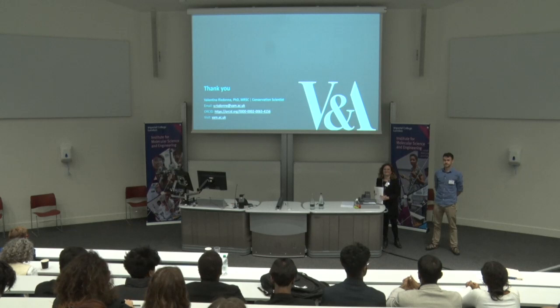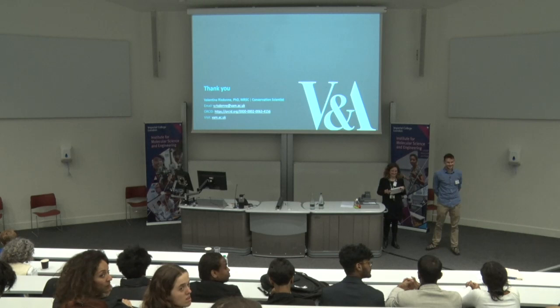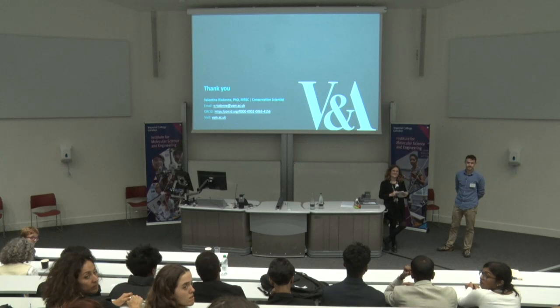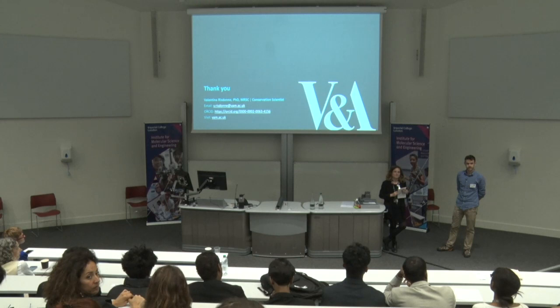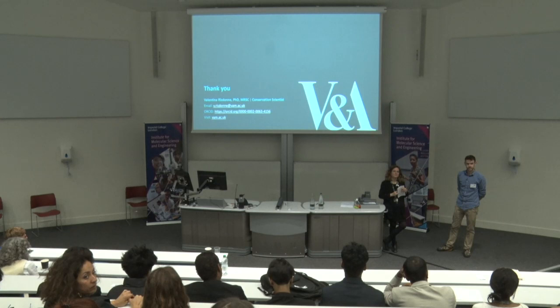Thank you very much, Valentina. Are there any questions from the audience? Thank you for the presentation — very interesting. You mentioned the different mixtures of iron-gall ink; I was wondering if there is a way to quantify the amount of sulfur in different iron-gall inks, and whether that has anything to do with the degree of degradation.